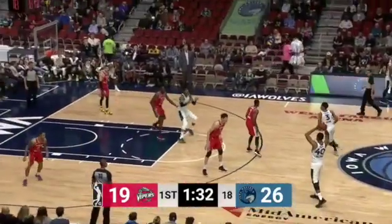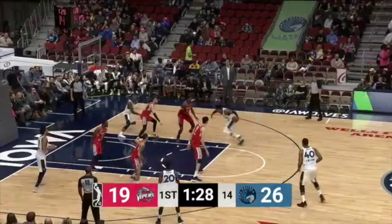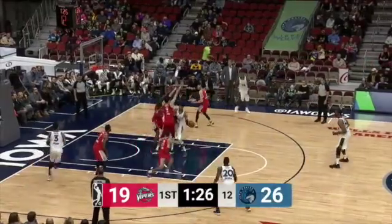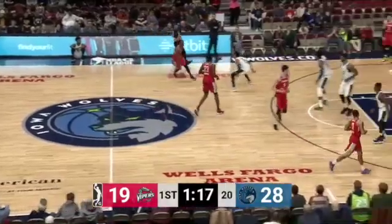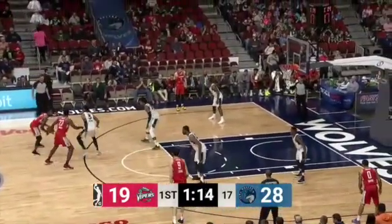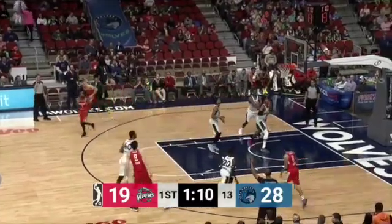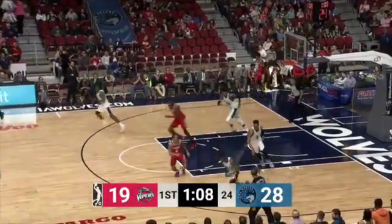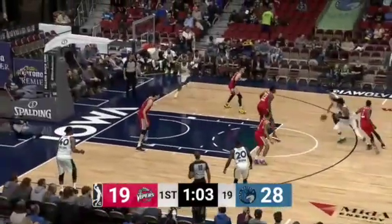Here's Patton on a high-post flash — Patton going to go to work, spin move, nice dish to Anthony Brown cutting backside for the two-hand flush. That's twice he's done that little wraparound with those long arms. There's Anthony Brown. Zoe Chi for three, off the mark, no good. I'll settle for a seven-footer shooting from there all the time — until he starts making them. Good bounce pass but Millsap not able to hang on.